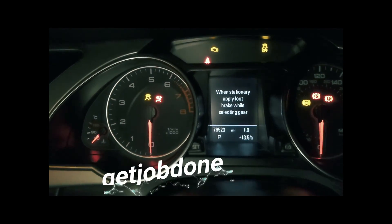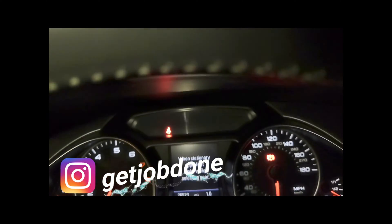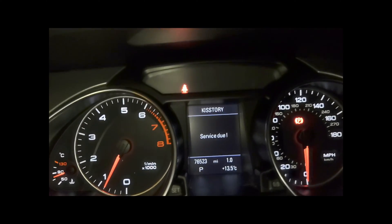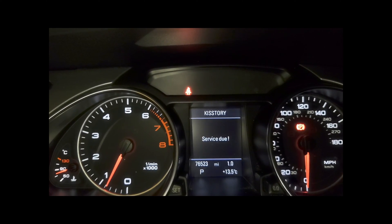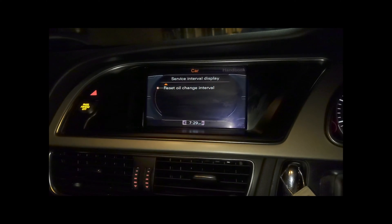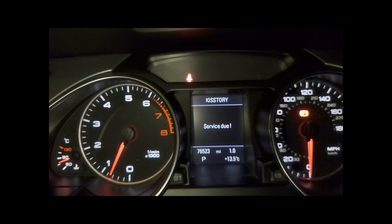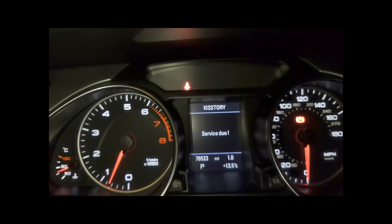Just want to make this quick video. When you get this annoying 'service due' light on Audis, it seems to keep coming on and you can't get it to go away. You've tried going to service interval, going down to reset it — that's not going to change that 'service due' light. On OBD11, I'm going to show you guys how to quickly get rid of that.